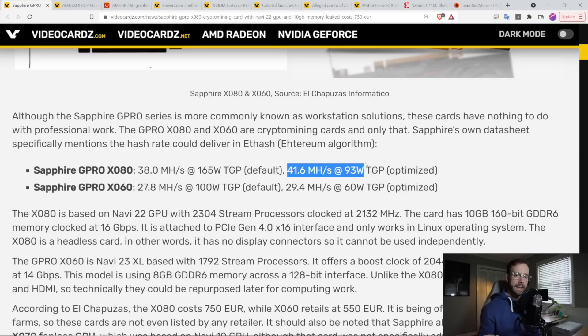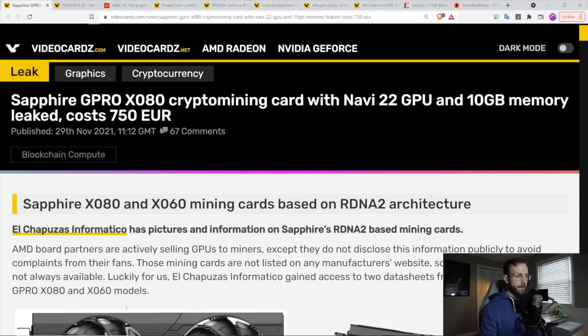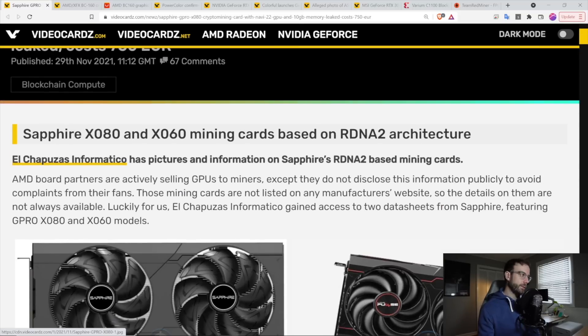Above 0.45 on efficiency, and above 0.5 on efficiency has been the gauge I've been using to decide if a GPU might be worth it for mining. These are based off the Navi 22 chipset, which is used inside the 6700 XT — not the most efficient GPU for Ethereum mining — but it looks like these cards change things up to become more efficient.